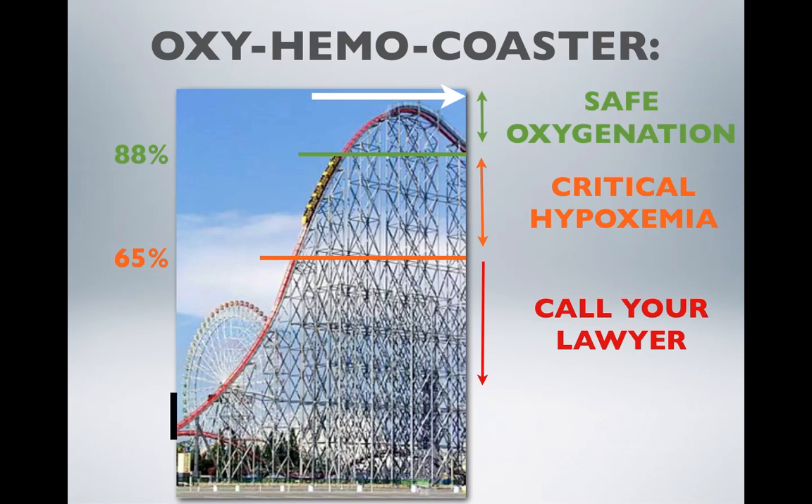The oxyhemicoaster is my take on the oxyhemoglobin dissociation curve. Our goal is to keep these roller coaster cars up in the green zone — in the safe oxygenation zone and within the safe apnea zone — staying well out of the orange and well, well, well out of the red zone.